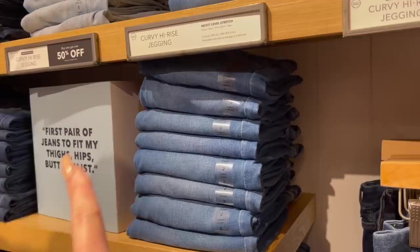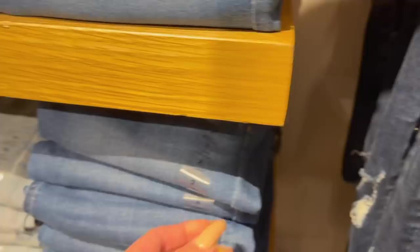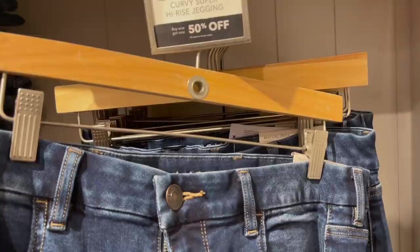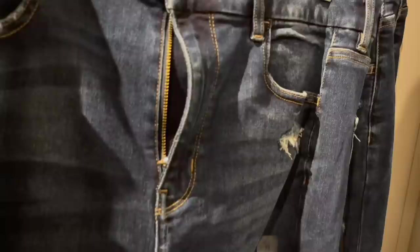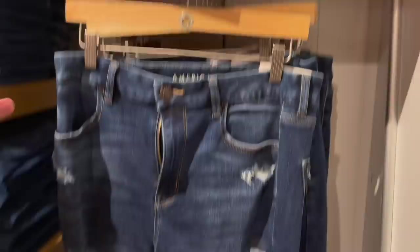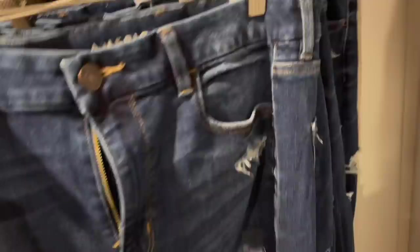The first pair of jeans to fit my thighs, hips, butt, and waist. Maya needs jeans that fit her booty - they fit in different places better than others, so they suggested we come to the curvy section. I really like these curvy jeggings - they feel so good and they're so stretchy. This is the type of jean I would wear because I love leggings but hate regular jeans. These I actually kind of want. They're 59.95 regular price.